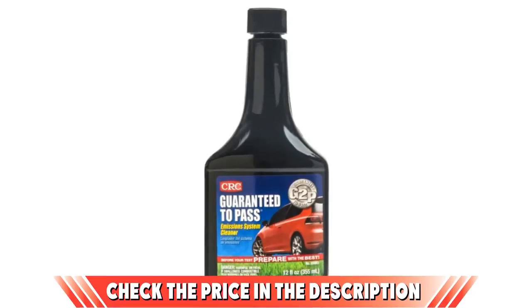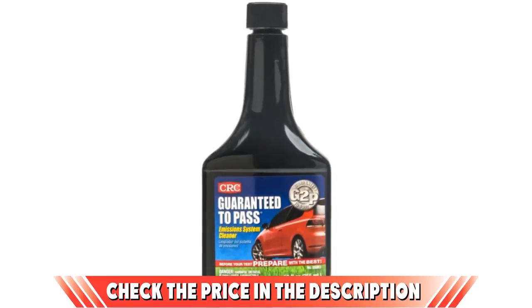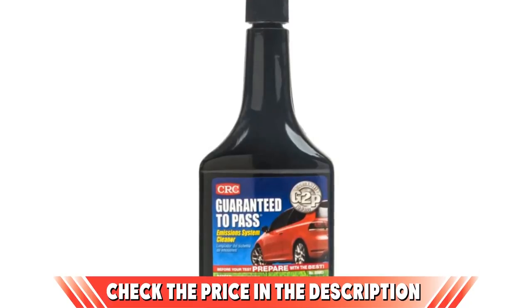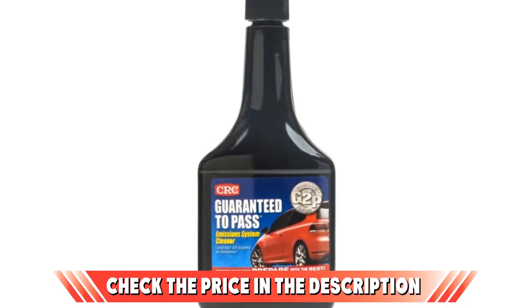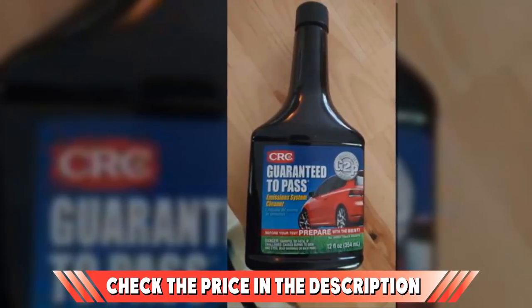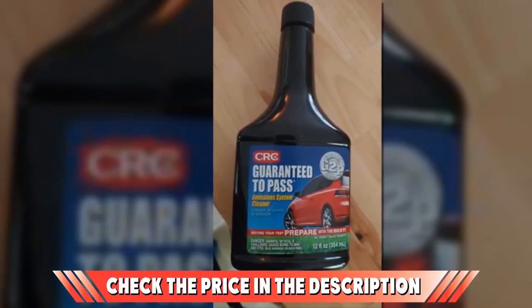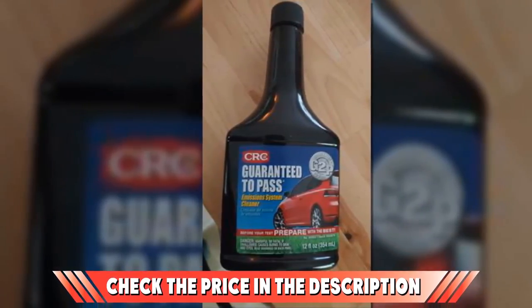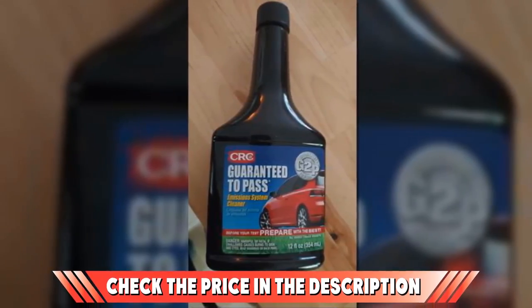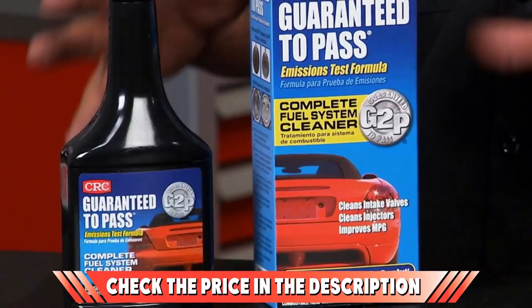A really, really powerful one. It is designed to tear through deposits in your catalytic converter. The formula includes extremely powerful detergent additives designed to provide a deeper clean than other similar products on the market. However, it will only work with gasoline engines and the bottle is only 12 ounces — a pretty measly amount — so you may be best off picking up a couple of bottles.